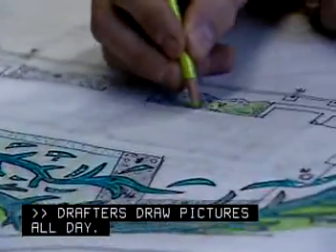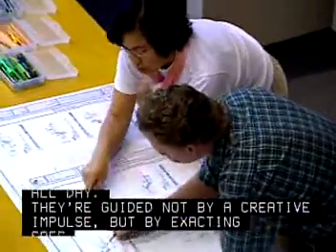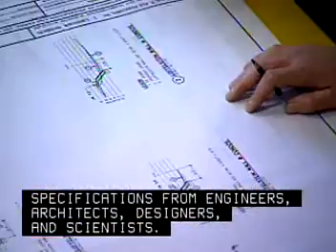Drafters draw pictures all day. They're guided not by a creative impulse, but by exacting specifications from engineers, architects, designers, and scientists.